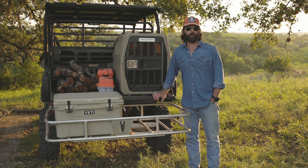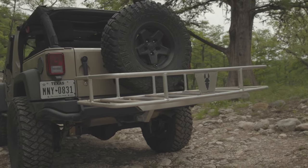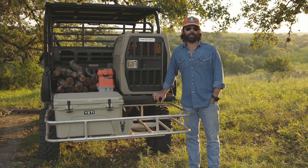Of course, the Ridgeline also works well for other vehicles. So whether you've got a sedan, a Jeep, or an SUV, if you need extra ground clearance and departure angle, the Ridgeline is the right model for you.